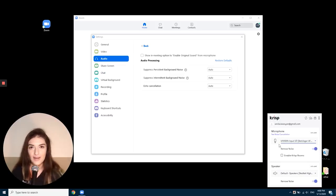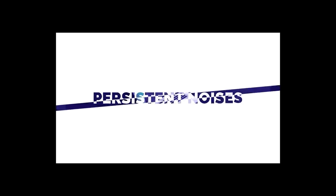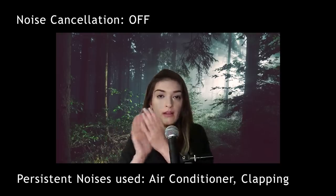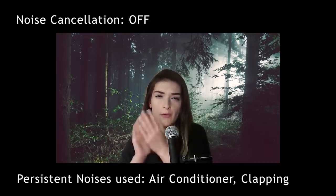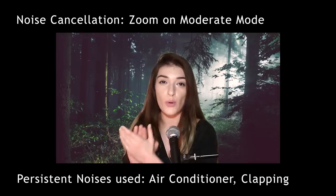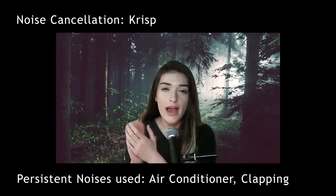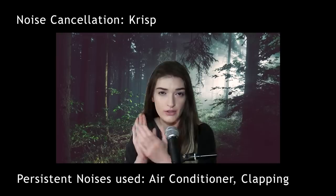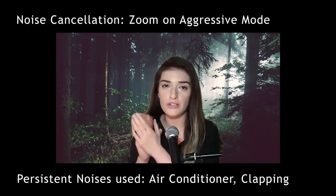Sometimes you think that persistent background noise shouldn't be that big of a deal, but it can oftentimes disrupt an important meeting that is going on. Actually, being concentrated and being productive during work is a very difficult thing to do.